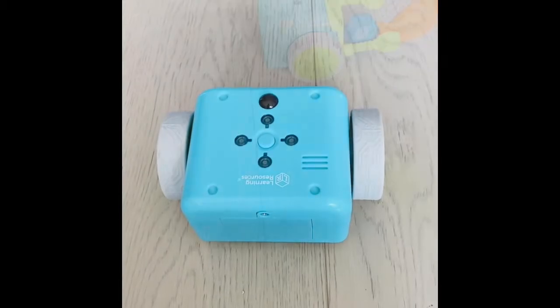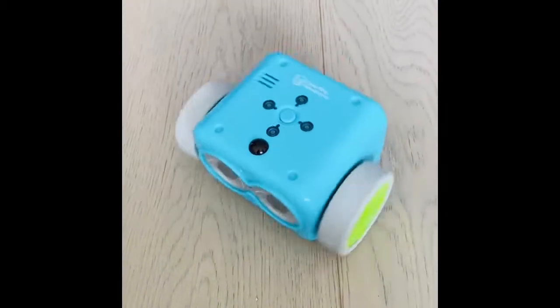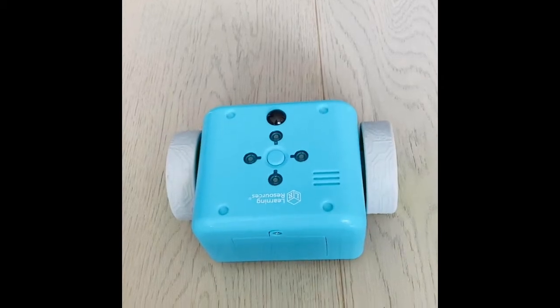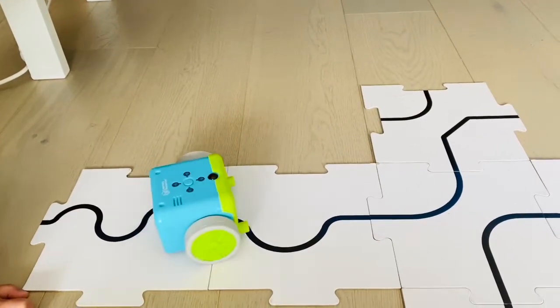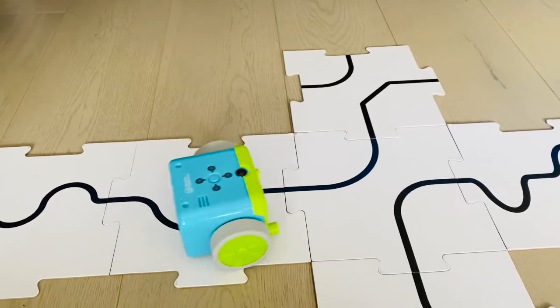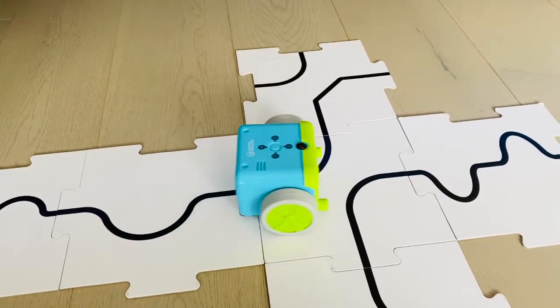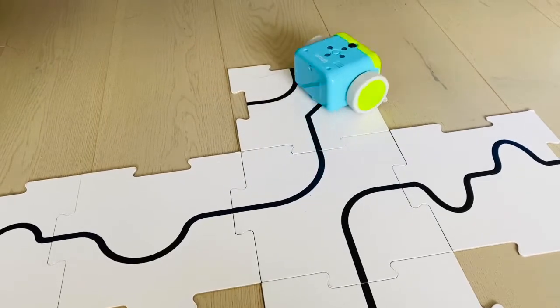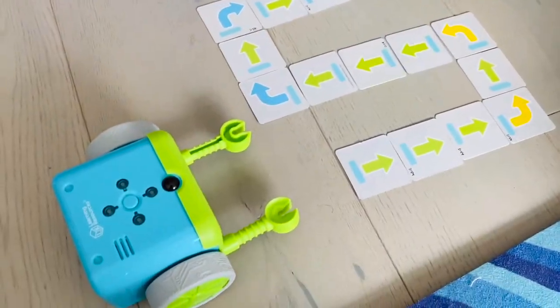Why I love this? Number 1: coding in a screen-free way. We don't need an iPad, tablet, or any downloaded app. All we need is to key in the instructions using the remote programmer that comes with the set. I like that the instructions booklet is easy to follow — even my 4-year-old can understand the steps and functions of each button quite easily.